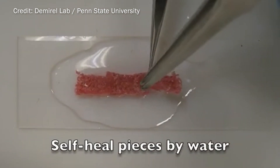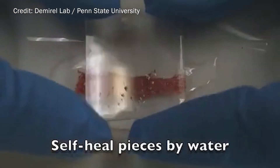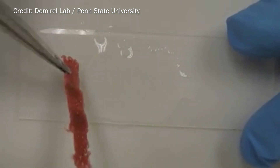So if a squid chips a nail — that's what they use to claw their prey and shove it into their beak and into their mouth — they lose the ability to eat. So it's a survival mechanism where that protein regenerates with a little bit of energy.